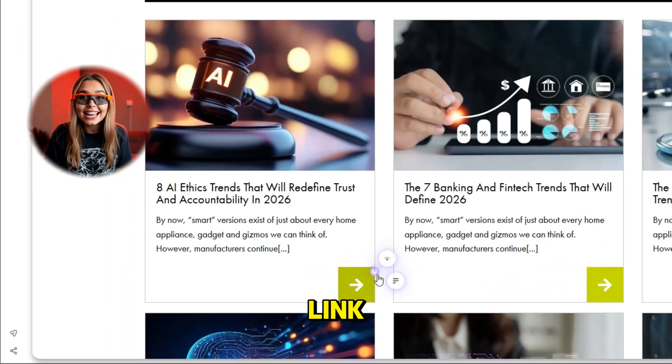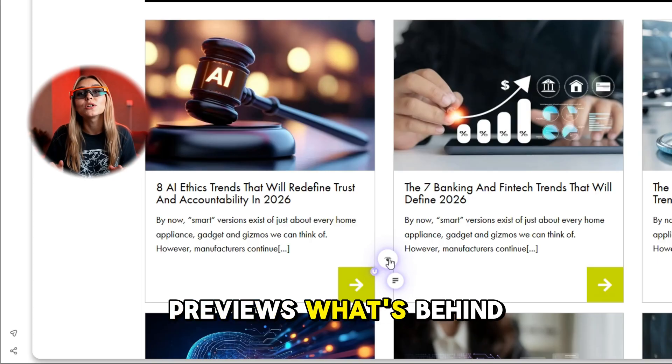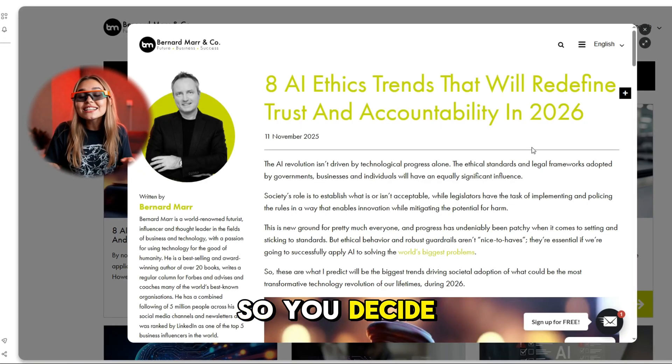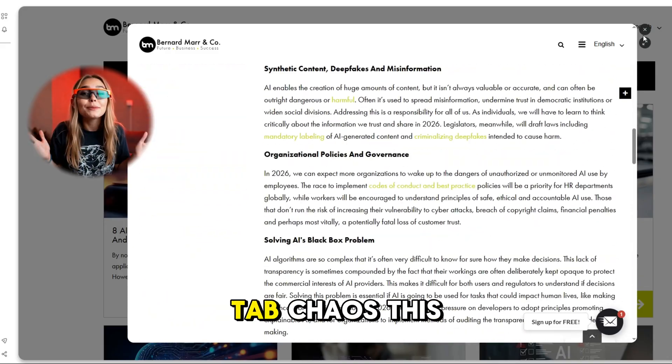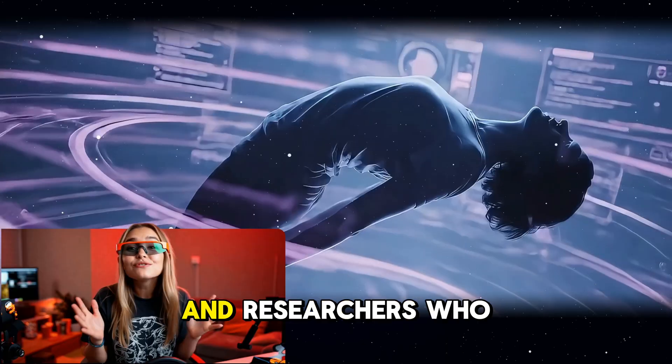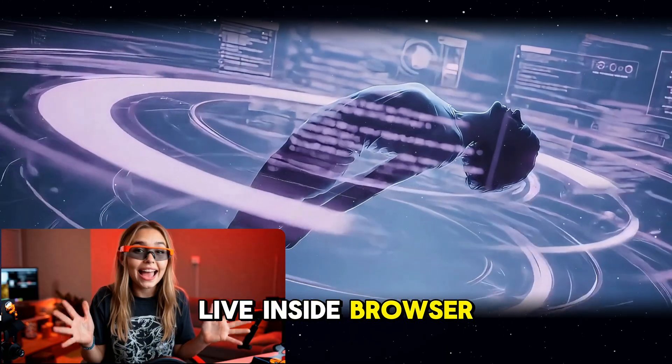Another killer feature is Peek and Summarize. Hover over any link and Neo instantly previews what's behind it — summary, tone, key facts — so you decide whether it's worth opening. No more 50-tab chaos. This is huge for journalists, creators, and researchers who live inside browser windows.